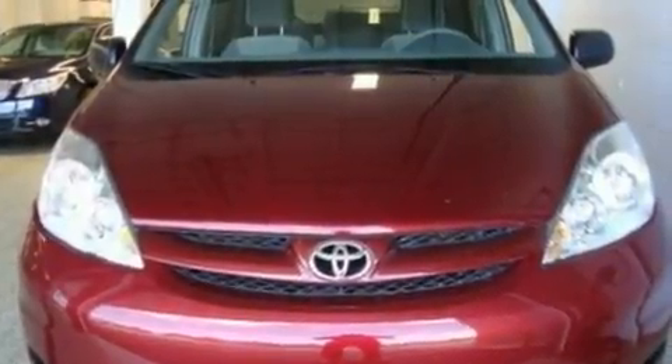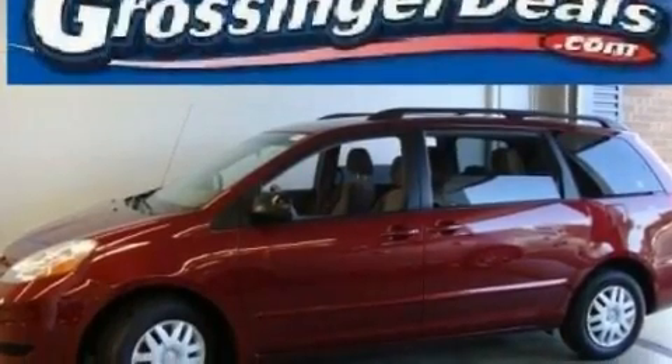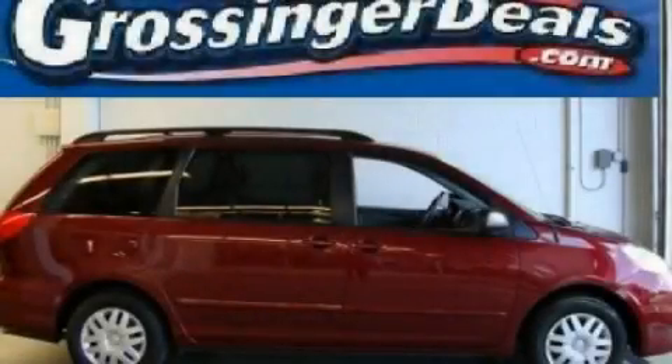Additional features include a low-tire pressure indicator, traction control and stability control systems, and an anti-lock braking system. This vehicle has fewer than 52,000 miles on the odometer. Please call today to reserve this vehicle for a test drive.